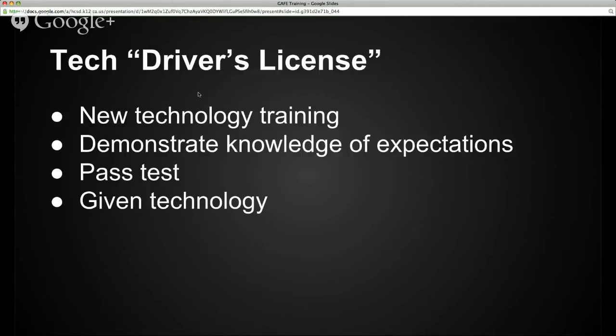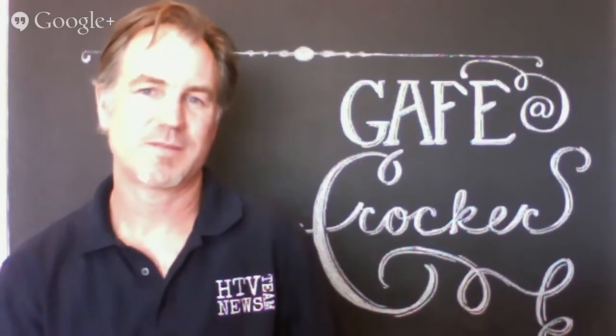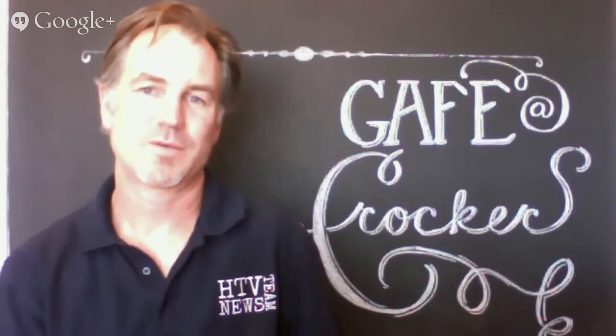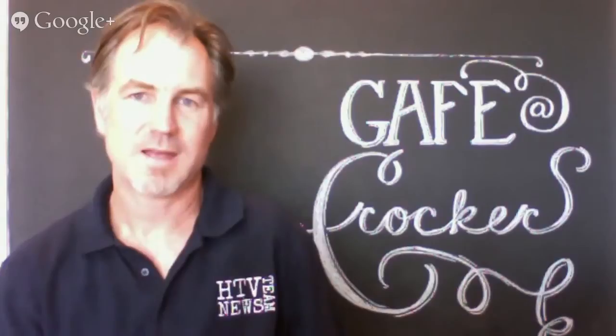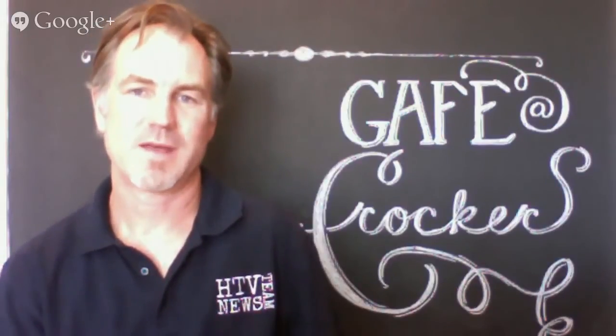Then you'll be taking an online test, and when you pass that test, you'll be given that technology. I am really excited to tell you about all these new tools and new devices that we are going to be getting, and I'm excited to work with Mr. Carroll and all the teachers to bring all this stuff. It's going to be a great year. I'll see you around campus. Thank you.